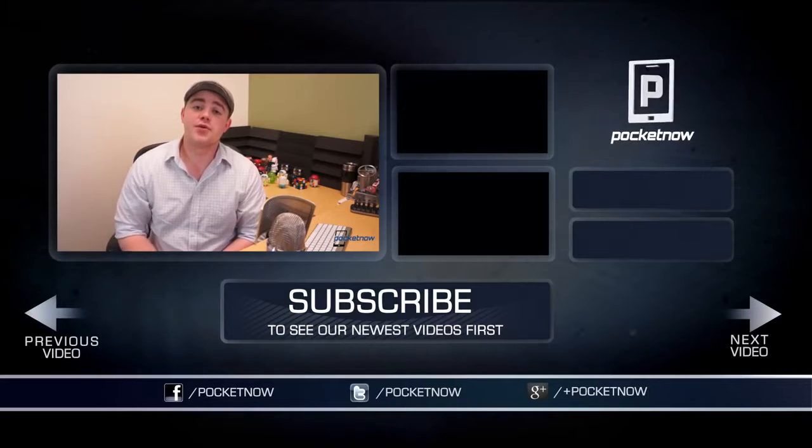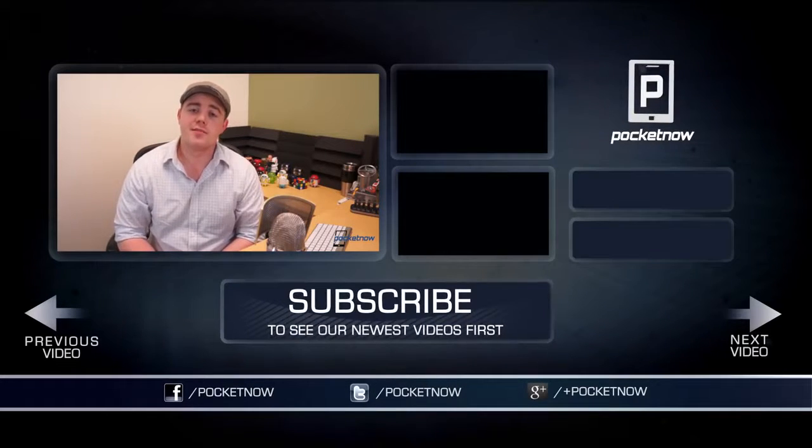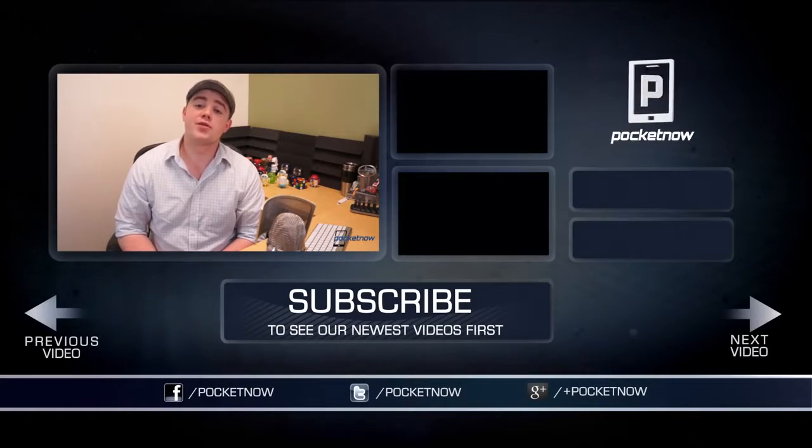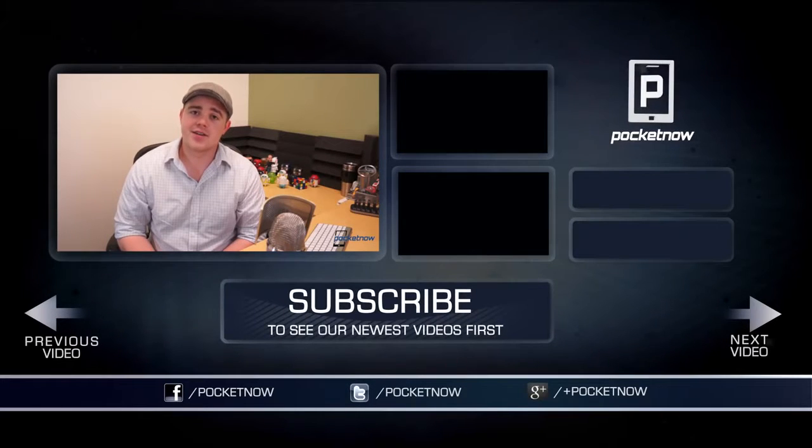That's gonna do it for this video. If you enjoyed it, please give it a thumbs up and subscribe to see more videos like this one in the future, and for more Nexus 7 coverage over the next couple of days, including a full review. I'm Taylor Martin, you can find me on Twitter at CasperTech, and I'll see you next time.